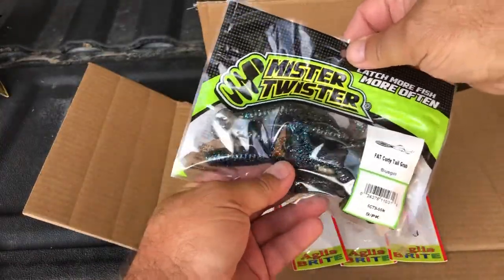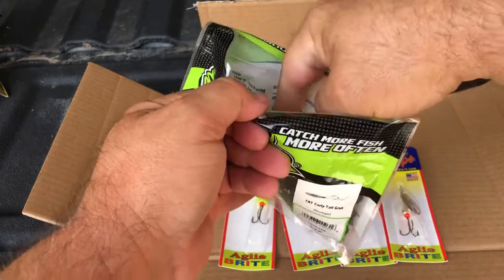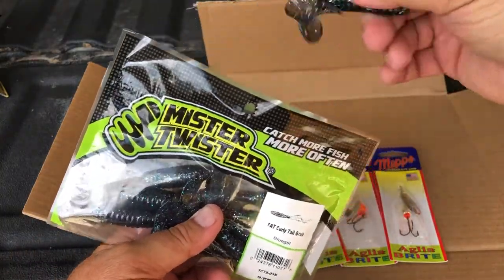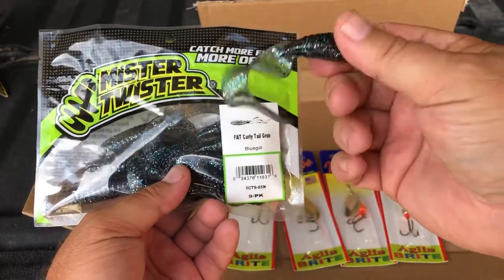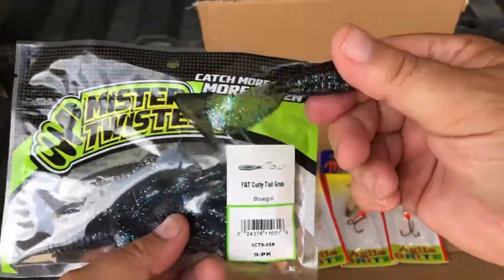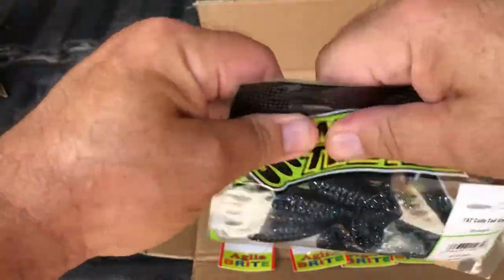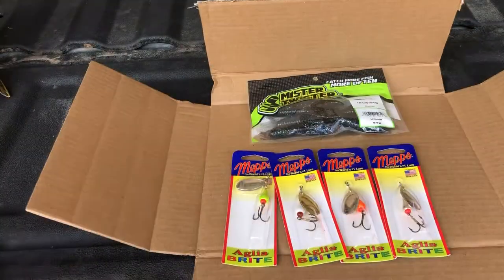The other thing — this one didn't come in this box, it came in a separate package — it's pretty much Mepps raw, they're at Sheldon's. I picked up some of these fat curly tail grubs in the bluegill color, and these things are going to be added to the arsenal. I had quite a bit of luck with the grubs this summer.